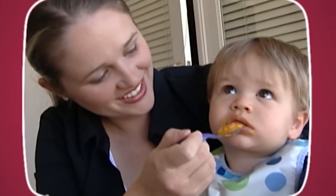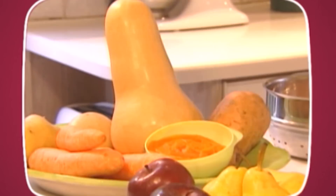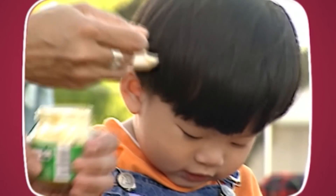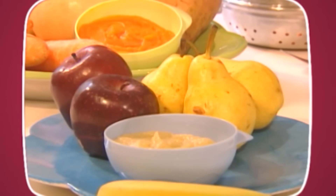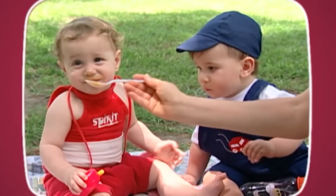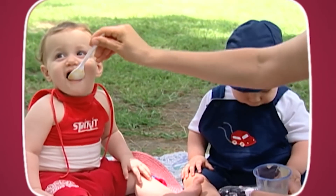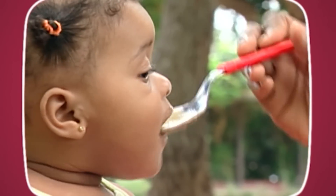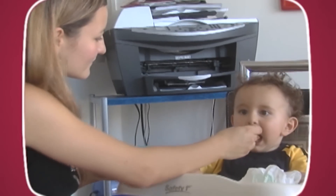Nutritionists recommend starting your baby with root vegetable purees because they are naturally sweet. The best fruits for your baby to eat first are apples and pears because they are easy to digest. It is a good idea to introduce one vegetable or fruit at a time, so it is easier to discover if your baby has any food allergies. Try each fruit or vegetable for three days in a row before switching to another.